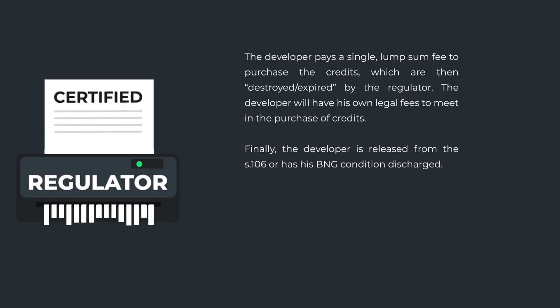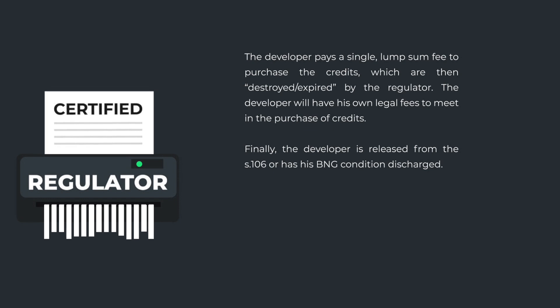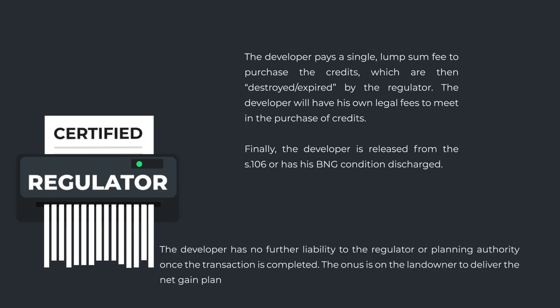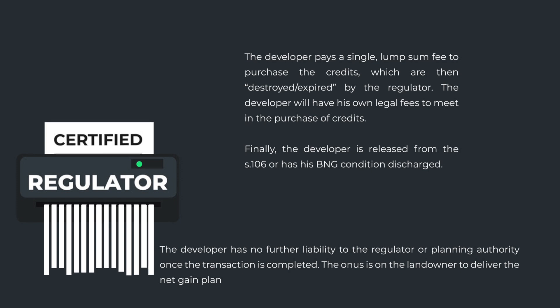Finally, the developer is released from the S.106 or has his BNG conditions discharged. The developer has no further liability to the regulator or planning authority once the transaction is complete. The onus is on the landowner to deliver the net gain plan.